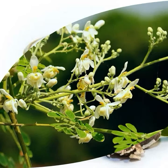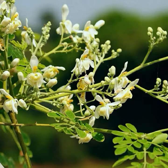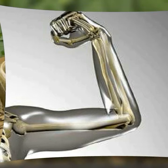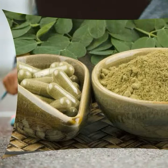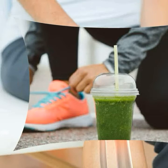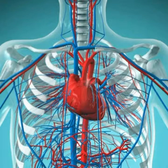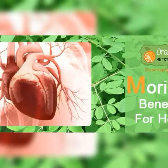Moringa also contains hydrating and detoxifying elements which boost skin and hair. Number three: making bones healthier. Moringa contains calcium and phosphorus which help keep bones healthy and strong. Along with its anti-inflammatory properties, Moringa extract might help to treat conditions such as arthritis and may also heal damaged bones.